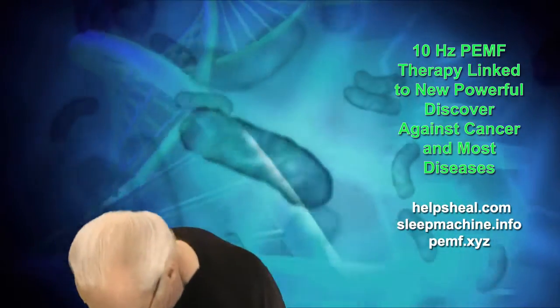Many PEMF devices are not small, they're not portable, and they have frequencies that are high. Any frequencies beyond 15 hertz are damaging, but this one operates from 1 to 15 hertz, and can do the 10 hertz. This particular one is around $700, but you can get a cheaper one that has the 10 hertz for $499, plus shipping of around $35.